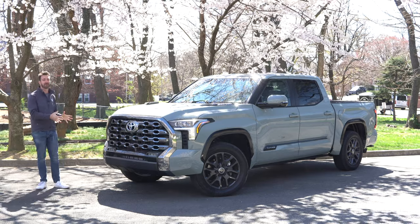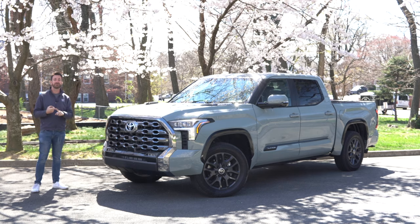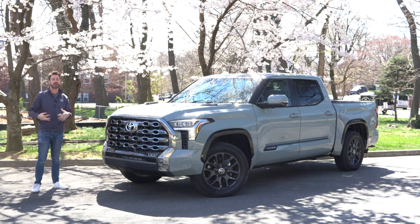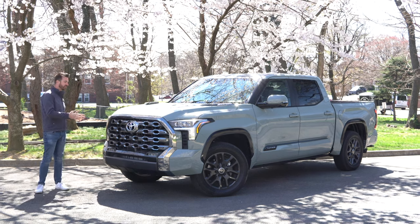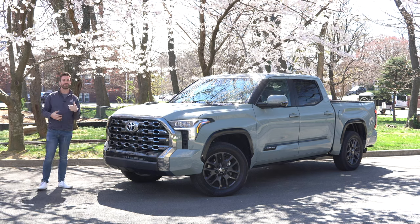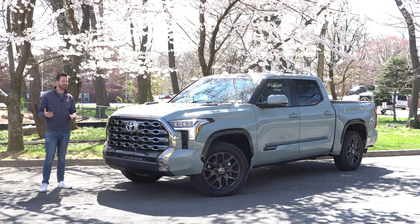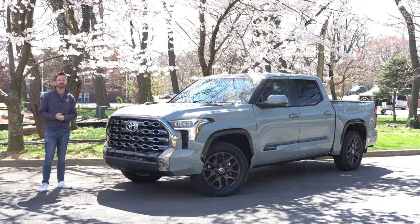This particular Tundra Platinum has that street-focused setup. It does not have the load-leveling rear end or the adaptive variable suspension — those are shock absorbers that can get stiffer or softer based on your drive mode. But either way, this one is going to be about as ideal as it gets for towing. Interestingly, this is not the trim rated to tow the most weight; Toyota says the TRD Pro can tow more. But in the real world, I'd rather be doing it with a stiffer street-focused suspension and tire setup.